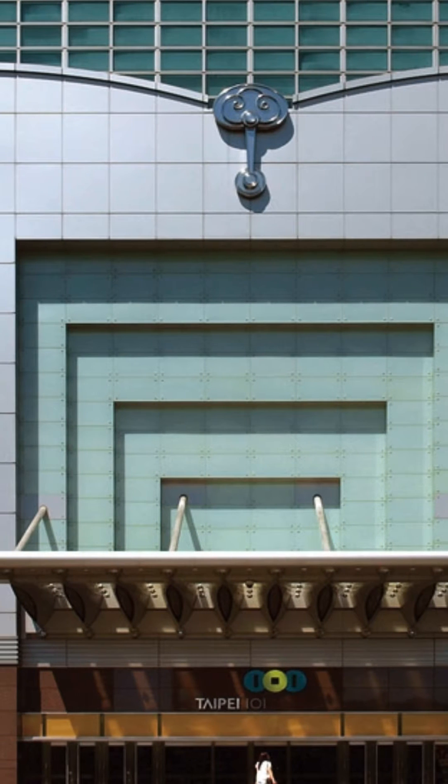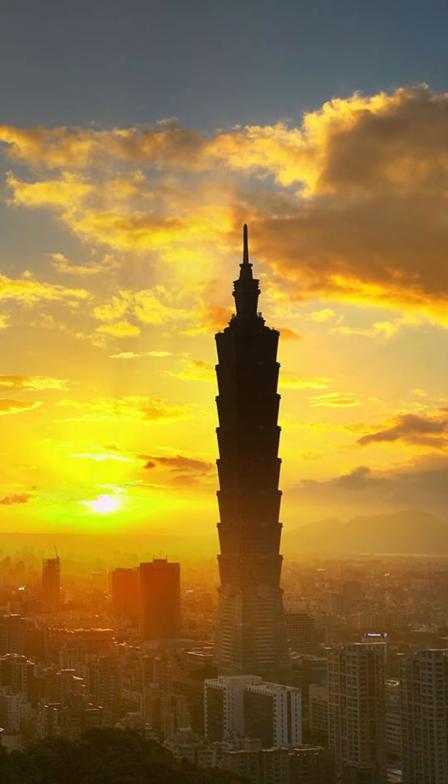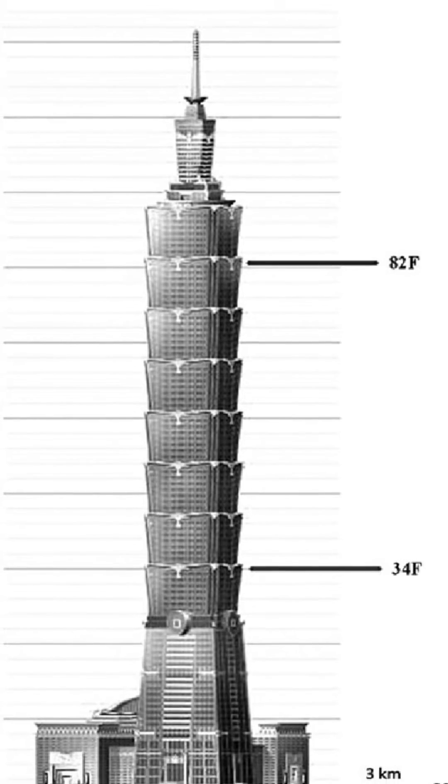The 101-story tower was the tallest building in the world from 2004 until 2010 and is the first worldwide to reach more than 500 meters high.